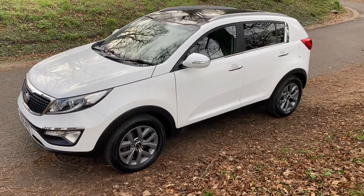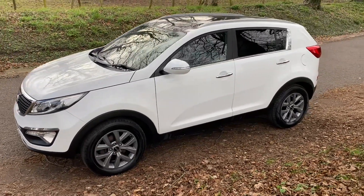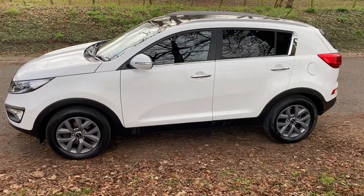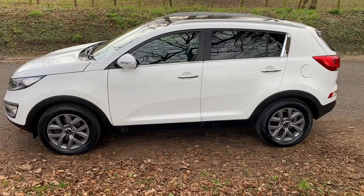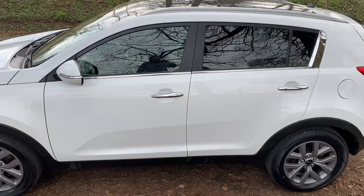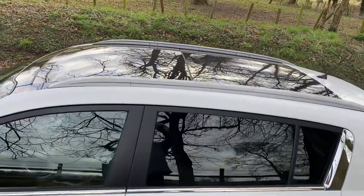Hello, welcome. Today we have the Kia Sportage 2, it's a 1.7 diesel, 2014 on a 14 reg, 75,600 miles, in the best color combination with the panoramic roof.